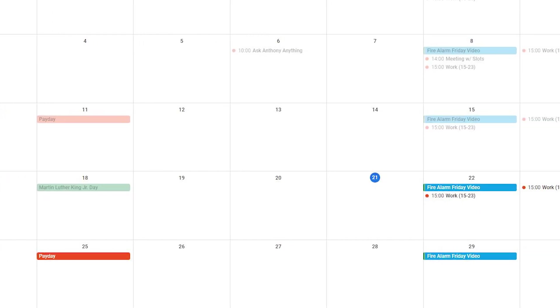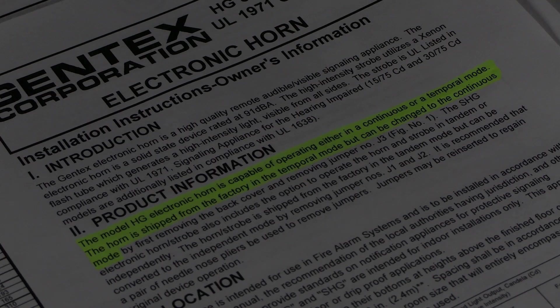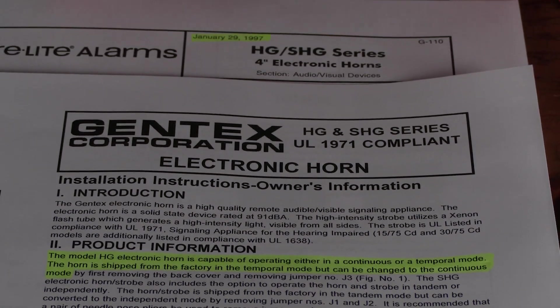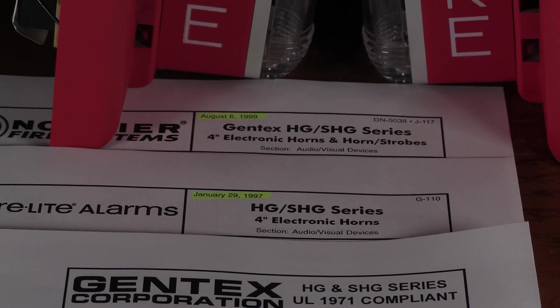For the past several weeks leading up to the production of this video, I have spent a great deal of time researching this unique horn strobe lineup from Gentex. After watching as many videos of these devices as YouTube could provide, I have compiled what I believe to be the most complete version of the history of the Gentex SHG.